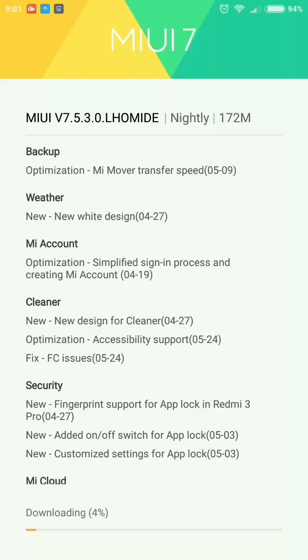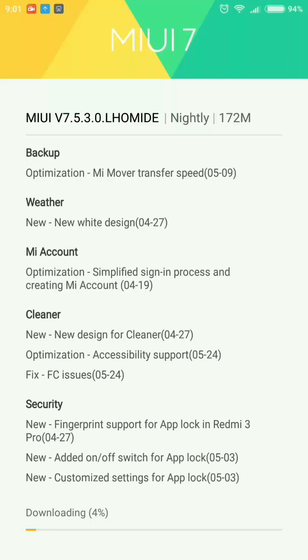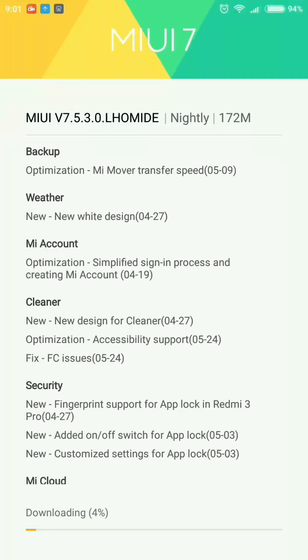It is 172 MB and I am going to update it. So what are the new features in this update? The first is backup optimization — it has improved the Mi over transfer speed. The second is the weather app, which has a new white design. And in Mi account, it has simplified the sign-in process and creating a Mi account.